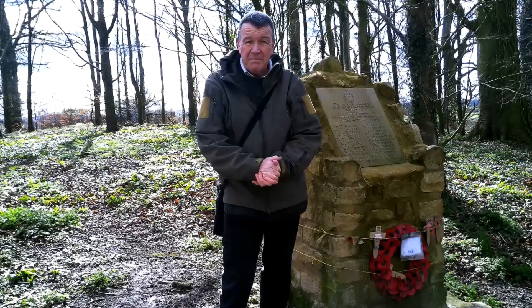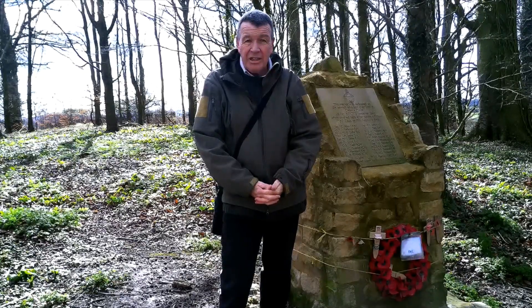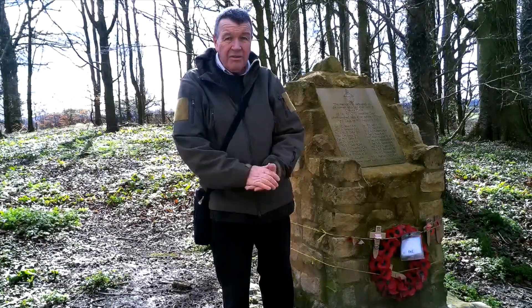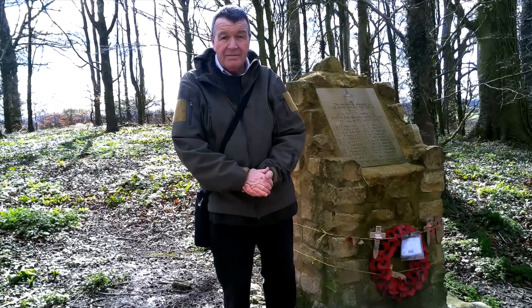They put an investigation in about the air crash, which was in May of that year, 1945. The investigation concluded that it was pilot error. But we can all make mistakes, so bear that in mind.